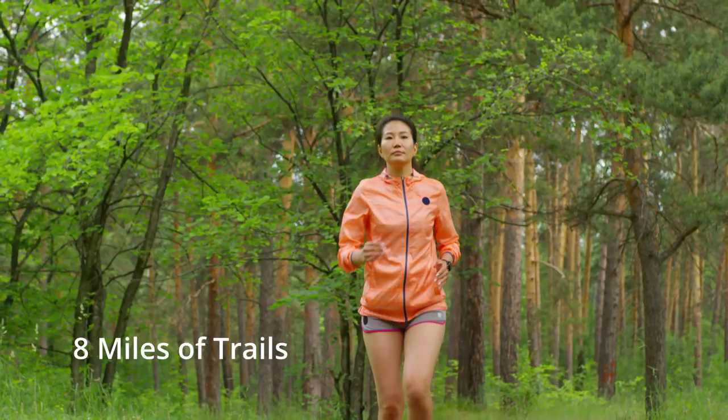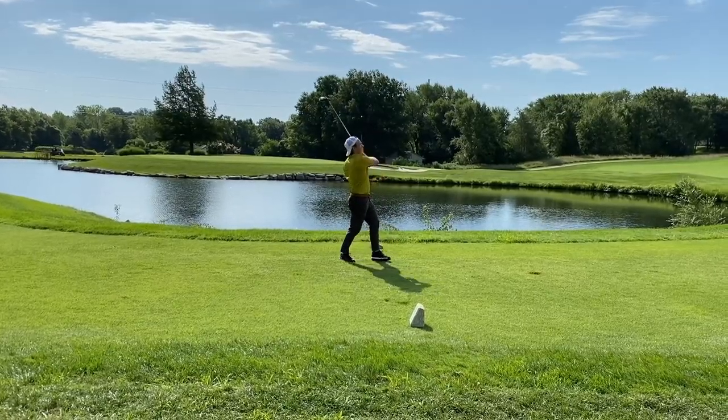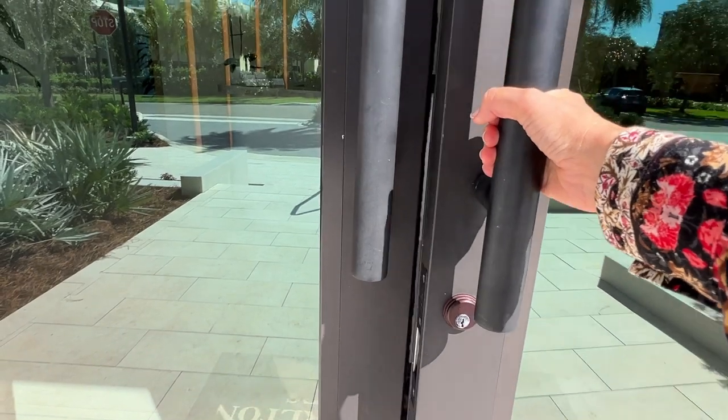All this abundance of nature includes eight miles of walking trails, boating, kayaking, and a golf course. There's just so much nature and beauty all around you, yet you're only 20 minutes away from Southwest Florida International Airport. What an amazing location.